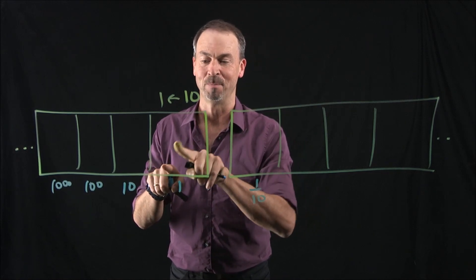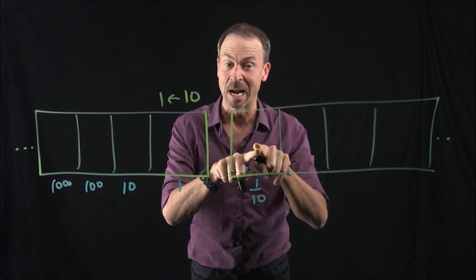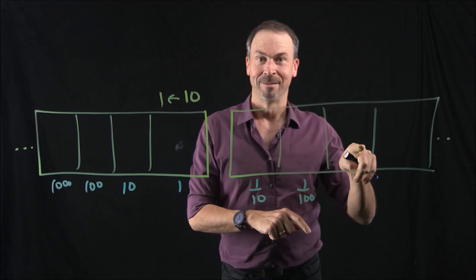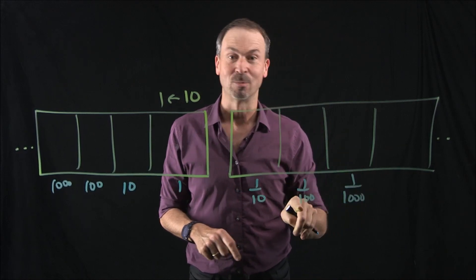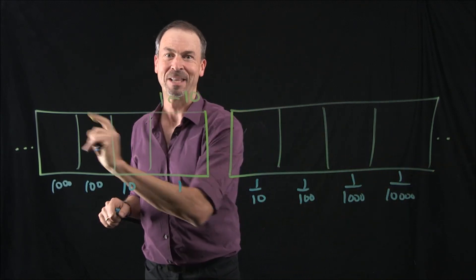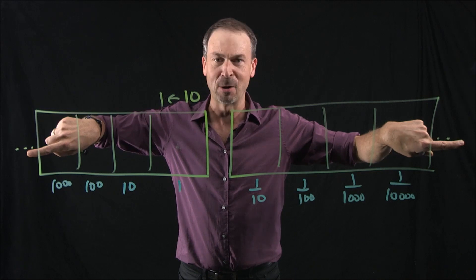10 one-tenths makes 1. Now, 10 of the next box, whatever they're worth, must explode to make one tenth. So 10 of what makes one tenth? One hundredth. 10 one-hundredths make one tenth. 10 of the next makes one thousandth. 10 one-thousandths is one hundredth, and so on. I've now given meaning to the boxes off to the right as well as to the left. Beautiful.